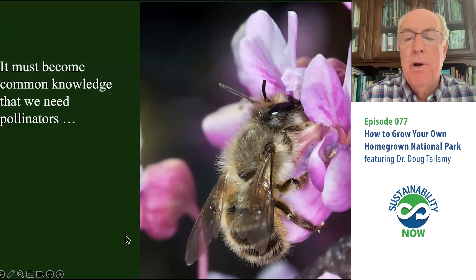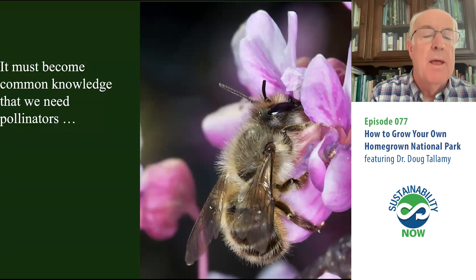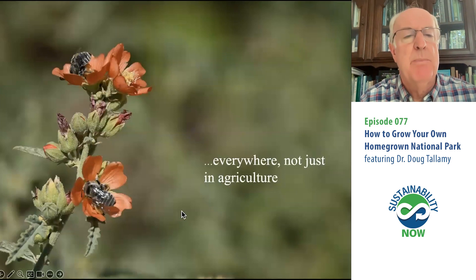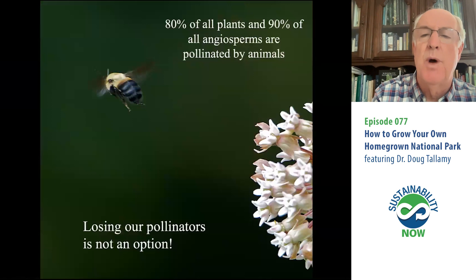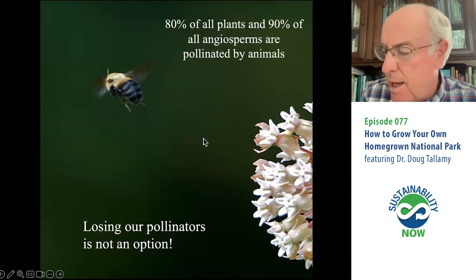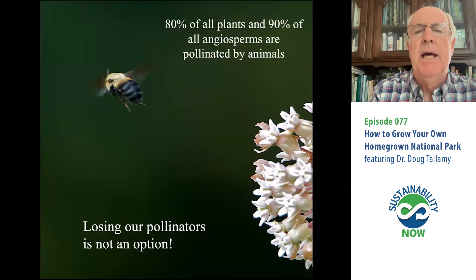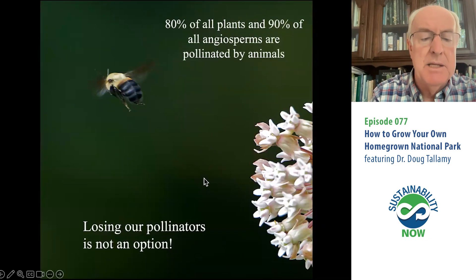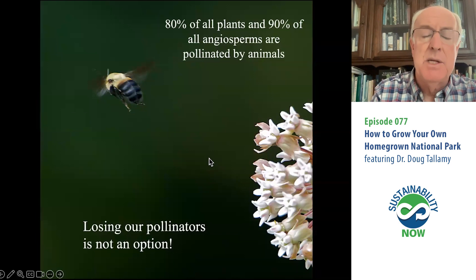We also have to internalize how important pollinators are — and I'm not just talking about the non-native honeybee. We hear a lot about pollinators pollinating a third of our crops — actually it's one-twelfth of our crops. And some people say, I don't live next to a farm, so I don't need pollinators. I don't like the crop argument. We need pollinators because they're pollinating 80% of all plants and 90% of all flowering plants. If we lose our pollinators, we're going to lose 80–90% of the plants on the planet, and that simply is not an option.